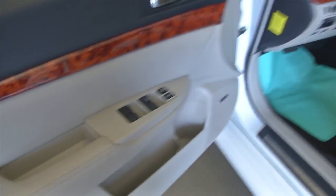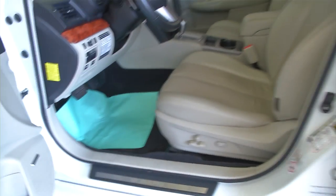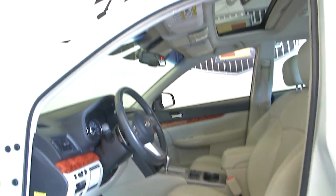Light gray interior, power windows, full power seat adjustment, power sunroof.